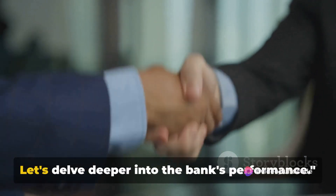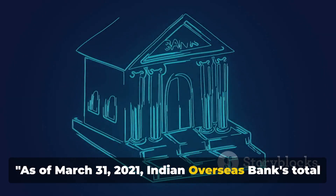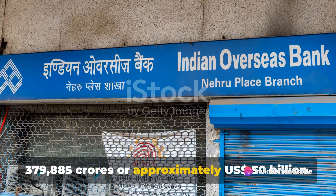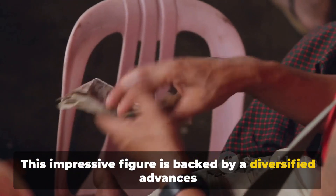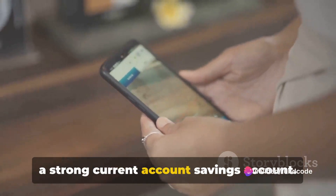Let's delve deeper into the bank's performance. As of March 31, 2021, Indian Overseas Bank's total business stands at a whopping Rs. 3,79,885 crores or approximately US$50 billion. This impressive figure is backed by a diversified advances book and a comfortable deposit base, majorly contributed by a strong current account savings account.